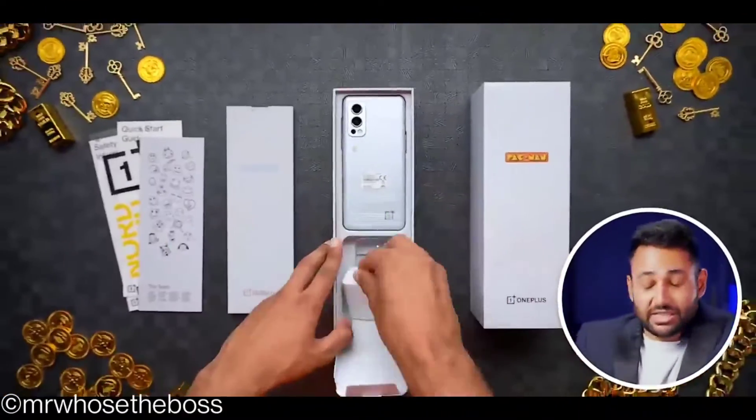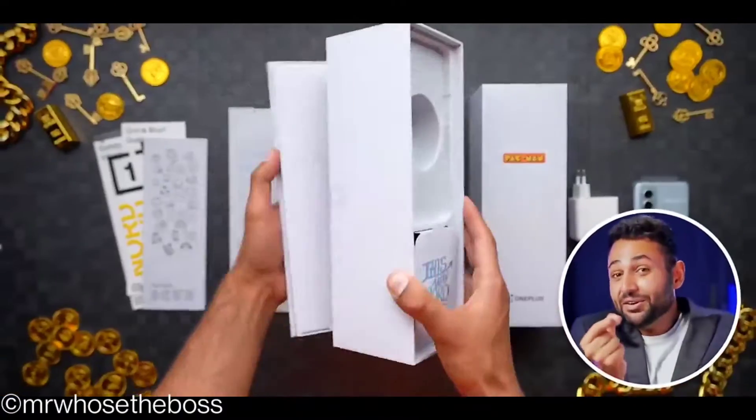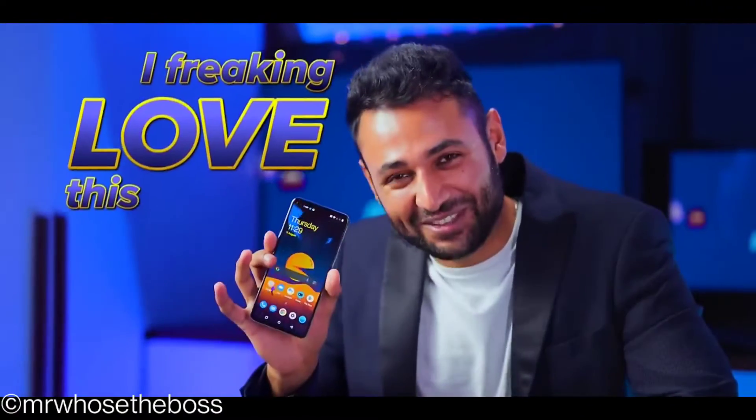Rules and stickers is the first thing, a standard OnePlus charger, the phone, a classic red cable, but then also a secret compartment which is hiding this bespoke Pac-Man case inside of it. I freaking love this phone.